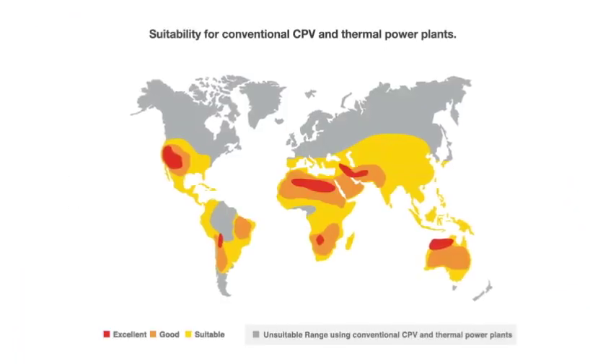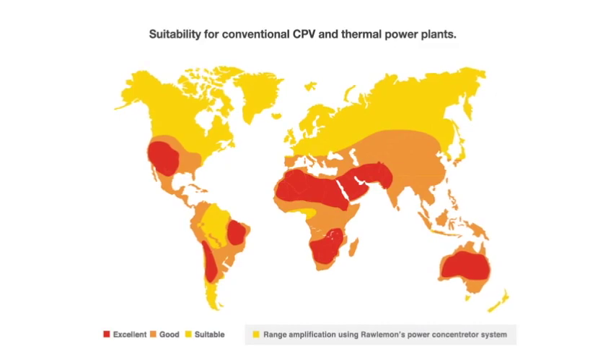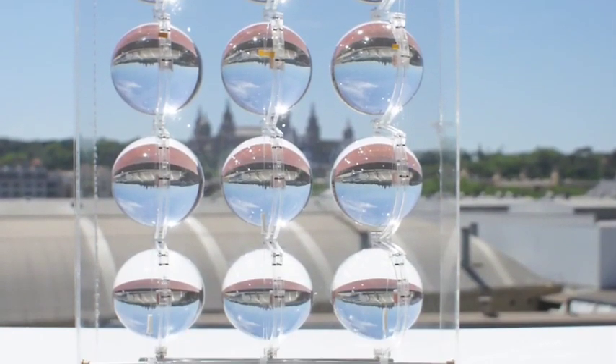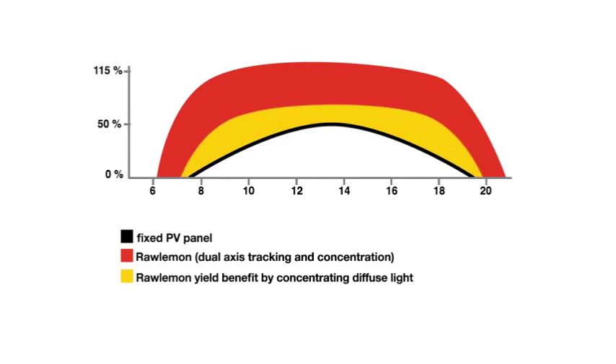We are more renewable because we convert up to 95% more energy in Central Europe by using dual axis tracking in building integration. We improve a minimum of 15% yield surplus by concentrating diffuse light.